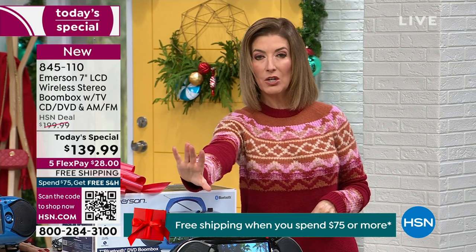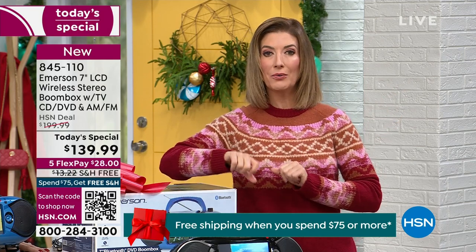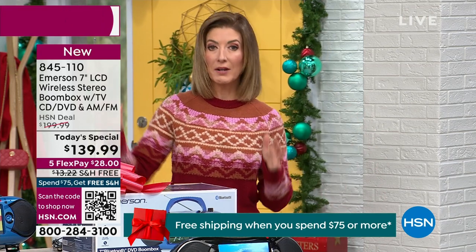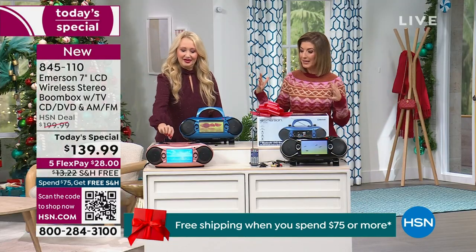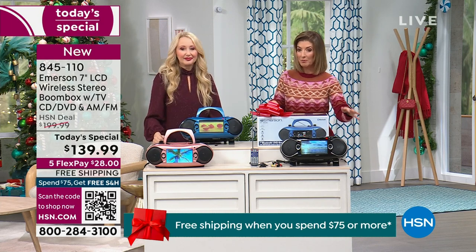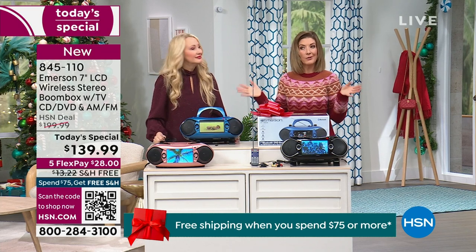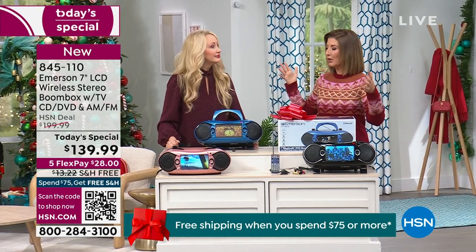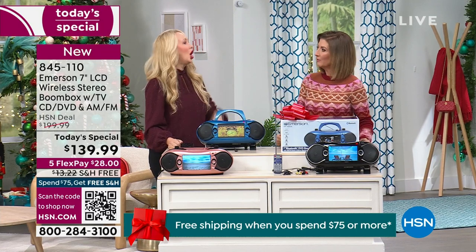Scan that QR code like you do with your smartphone at a restaurant or grocery store, and it takes you right to our website. Rose gold is going fast — I'm afraid it's the first to sell out. It's a really pretty, soft pink, kind of matte metallic. Black is our bestseller. If you are traveling over the holidays, another great tip: bill it to you and ship it somewhere else so you don't have to worry about bringing all your presents on the plane.